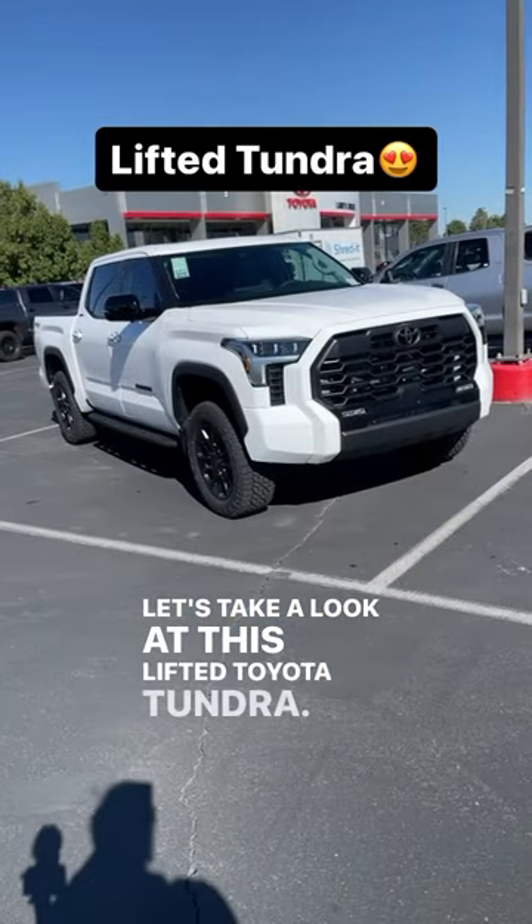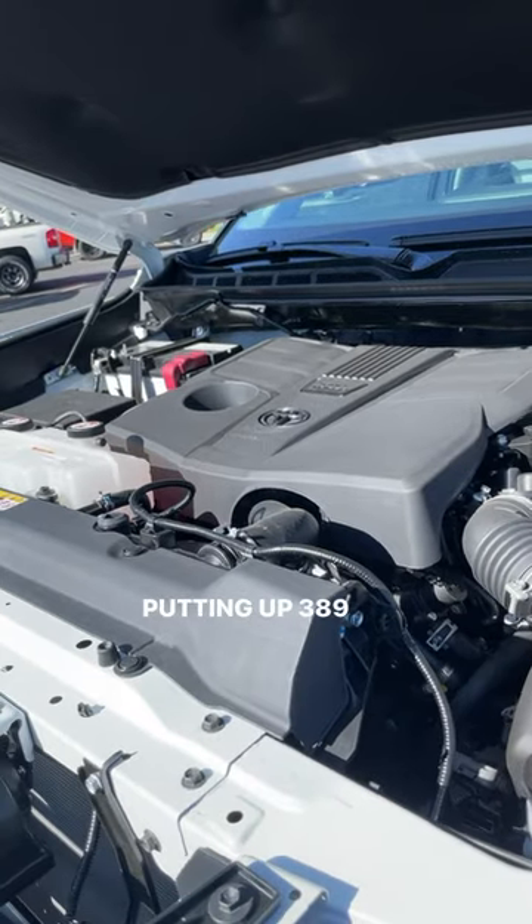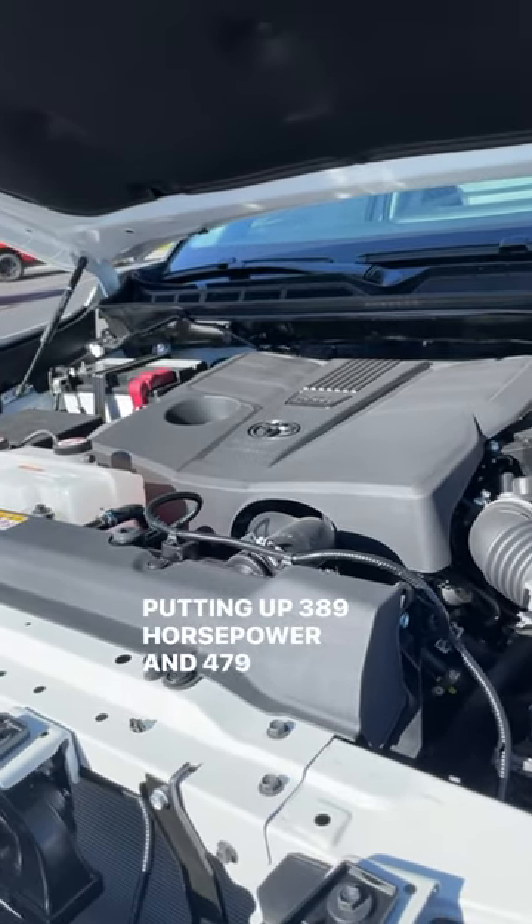Let's take a look at this lifted Toyota Tundra. Powering this is a turbocharged 3.4 liter V6 putting out 389 horsepower and 479 pound-feet of torque.